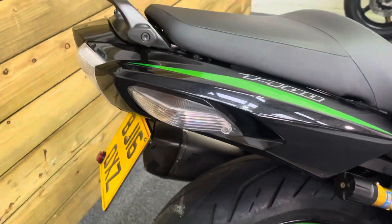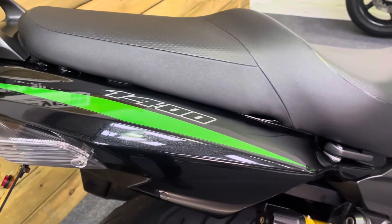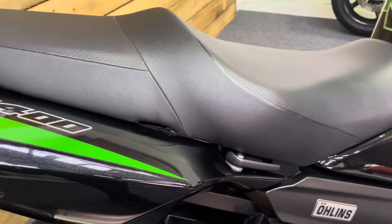No real signs of any corrosion anywhere on this bike. You've got a tail tidy there as well. All the rear bodywork is in great condition and there's a grab rail. No rips or tears in the seat.